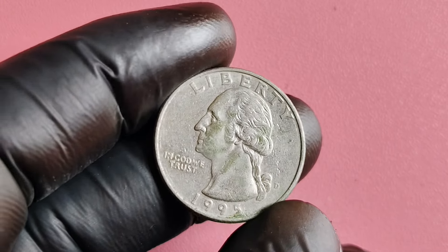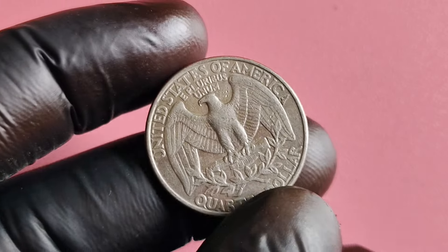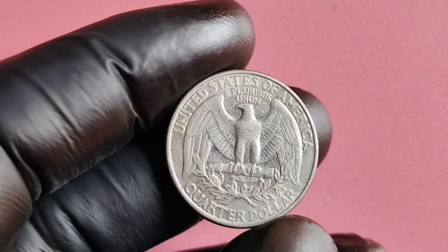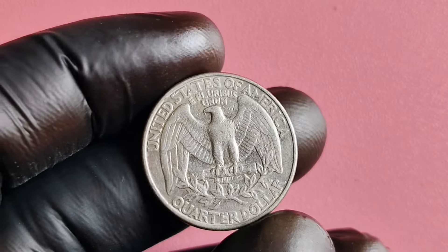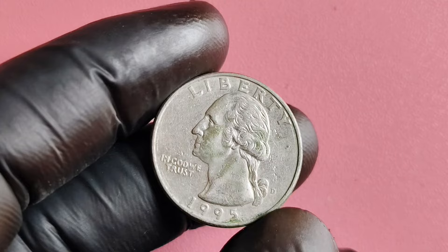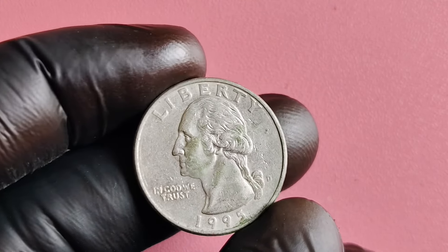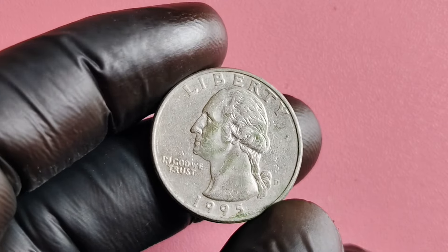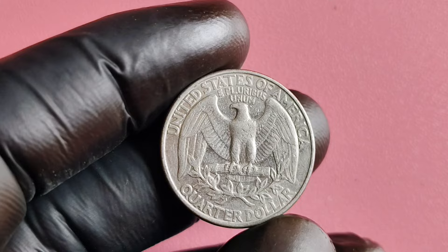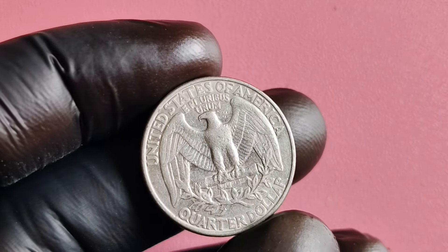First off, let's discuss the background of the 1995 quarter dollar. Minted by the Denver Mint in 1995, this coin was part of the America the Beautiful Quarters program, which honored national parks and sites with unique designs on the reverse side of the coin. The 1995 quarter features the image of the Delaware Memorial Bridge, a stunning tribute to the state's history and natural beauty. You might be wondering how a seemingly common coin like the 1995 D quarter could be worth a whopping $1.2 million.